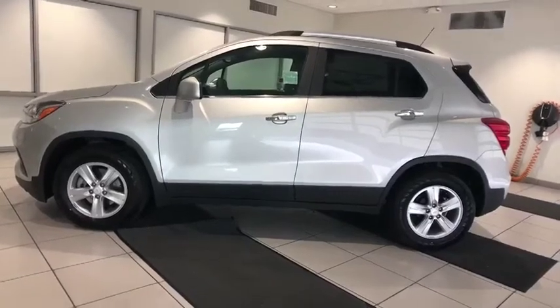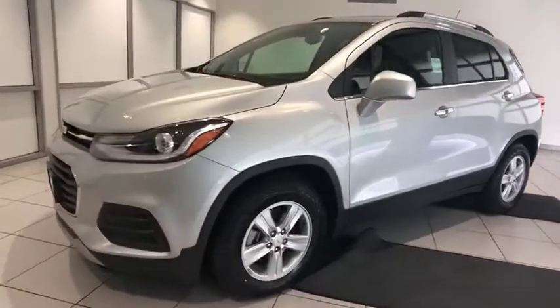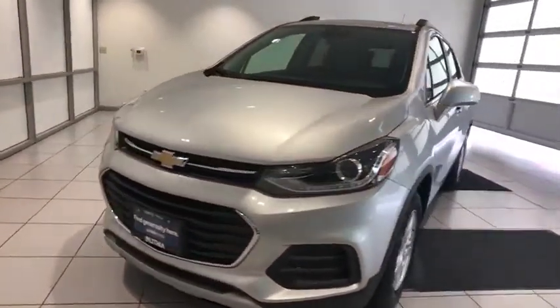Looking for the right vehicle? Check out the 2020 Chevrolet Trax. The Trax is tiny on the outside but remarkably spacious within. It comes with a clean and modern interior.